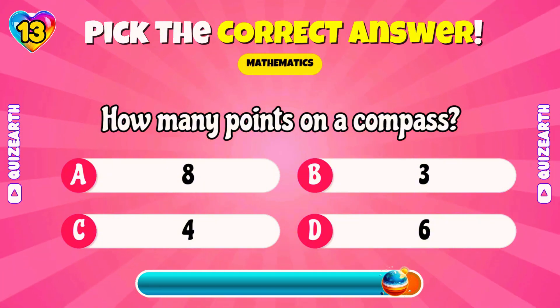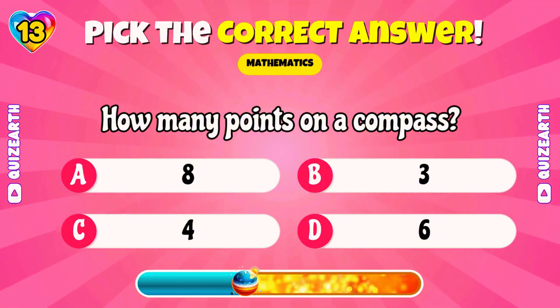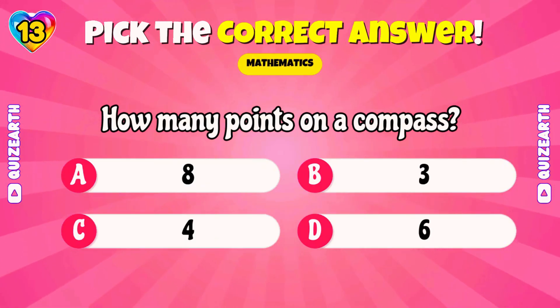How many points on a compass? Perfect! 4!